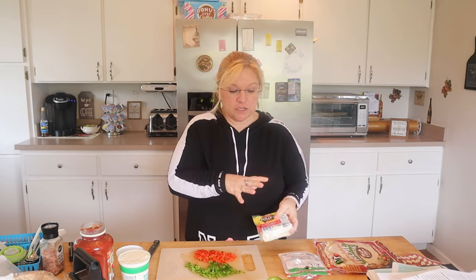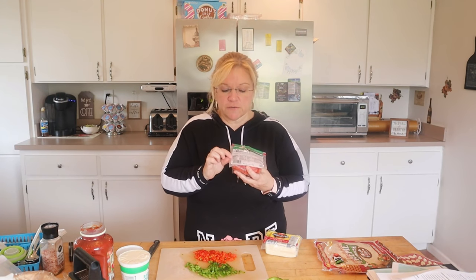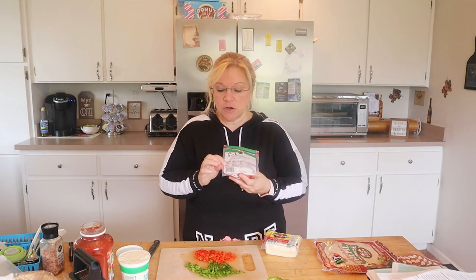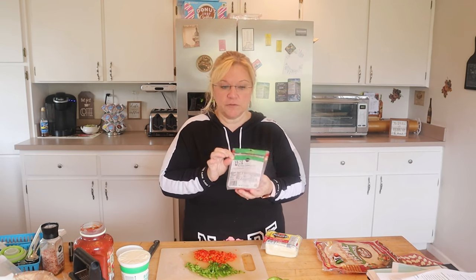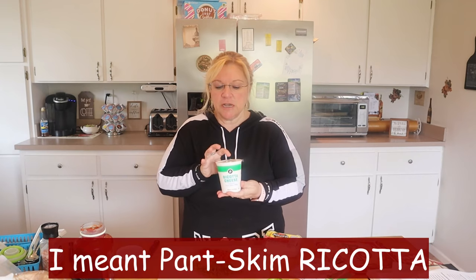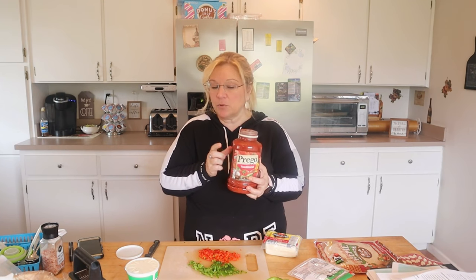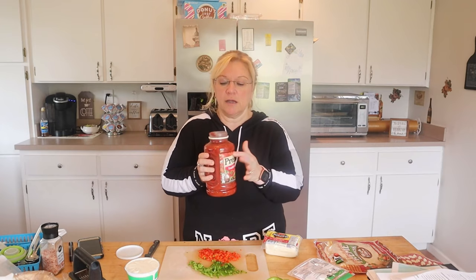I'm going to use part skim mozzarella — thinking I'll use two points worth, which is one ounce on each one. I have turkey pepperoni; the serving size on this one is 14 slices, but if you toggle in the app you can actually have 21 turkey slices for two points, and once it hits 22 it's three. So I'm going to use 12 slices on each to keep it to one point. I'm also using reduced fat part skim mozzarella — you can use one eighth of a cup for one point — and some Prego traditional sauce, which is three points for half a cup. I'll just use an eighth of a cup, which is going to be one point. If you have zero point marinara, go ahead and use that.